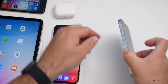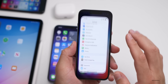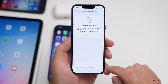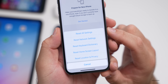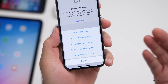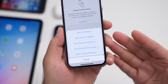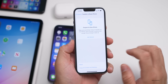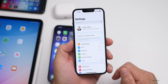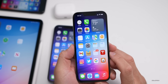One thing that fixed a bunch of issues for me was resetting your settings. You can do that by going to Settings, then General, then Transfer or Reset iPhone, then Reset All Settings. I don't recommend this for most people — it will not wipe the phone, but it will reset all your settings such as Wi-Fi, location settings, and battery optimizations back to normal and you'll have to start over. So I don't recommend it unless you're having a lot of issues.